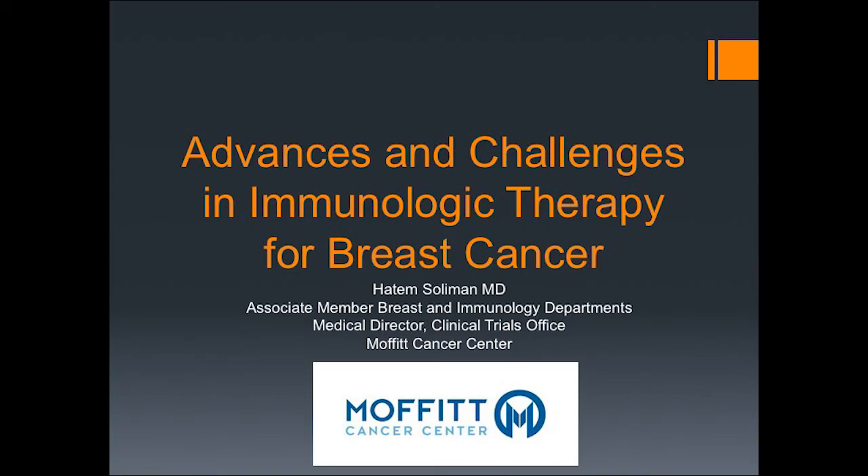I'm looking forward to Dr. Solomon's presentation on Advances and Challenges in Immunologic Therapy for Breast Cancer. Thank you, Dr. Loftus, and thank you to the SMA for inviting me to come and talk to you today. Thanks for hanging in there on a Friday afternoon. I'm a medical oncologist, and my main interest over the years has been trying to find ways we can use immunologic techniques to treat breast cancer.